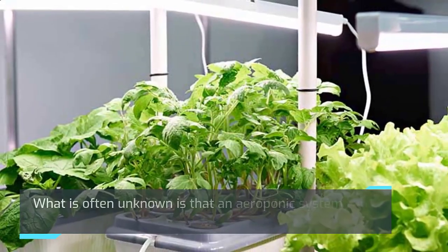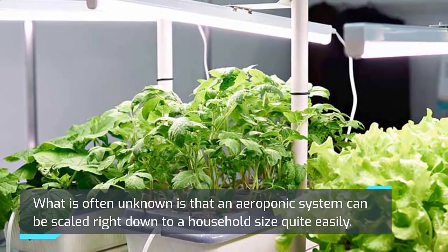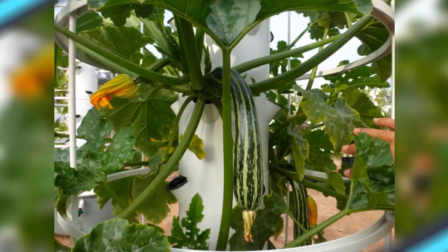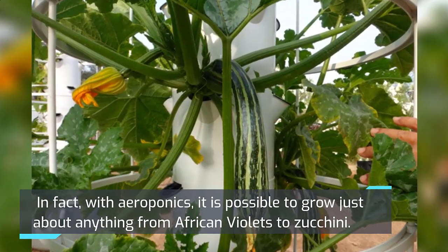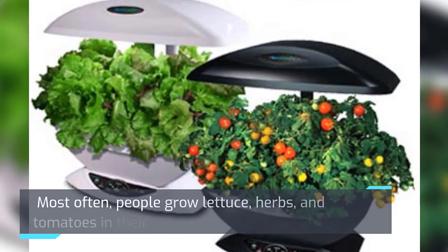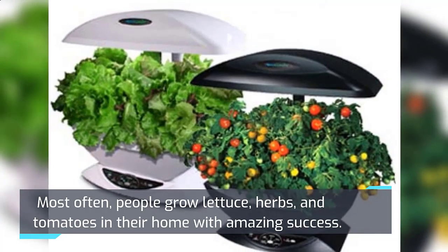What is often unknown is that an aeroponic system can be scaled right down to a household size quite easily. In fact, with aeroponics, it is possible to grow just about anything from African violets to zucchini. Most often, people grow lettuce, herbs, and tomatoes in their home with amazing success.